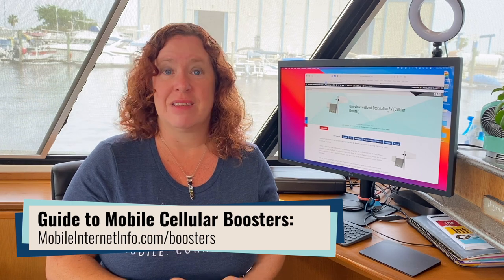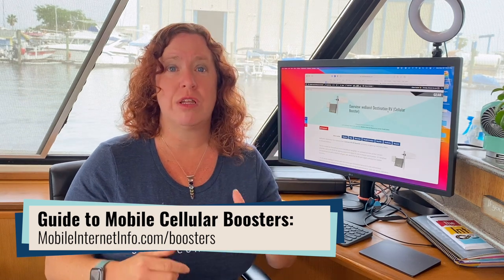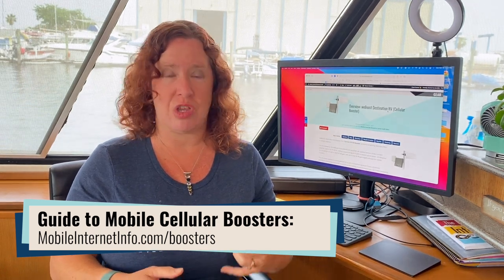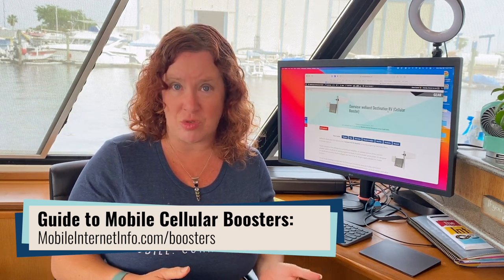Do cellular boosters even make sense in your arsenal? For phone calls, yes — boosters can perform great. Boosters are also great for devices that don't have antenna ports, such as cell phones and tablets. The only way to get an enhanced signal to a cell phone, tablet, or jetpack device without antenna ports is to use a cellular booster — or stand outside and hold your device up in the air. Those are the only ways, because if you can't directly connect an antenna to the device, a cellular booster is the only way to get an enhanced signal.